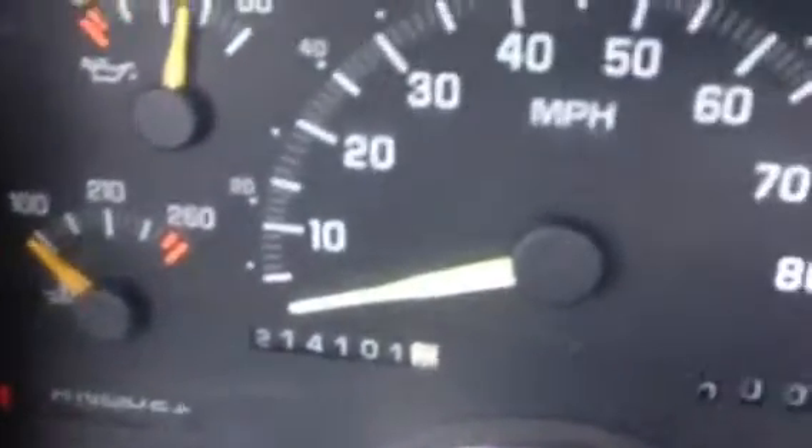The interior dash is a little broken. AC works. The odometer is 214,000 miles. Let me let you listen to the engine — sounds nice and good.